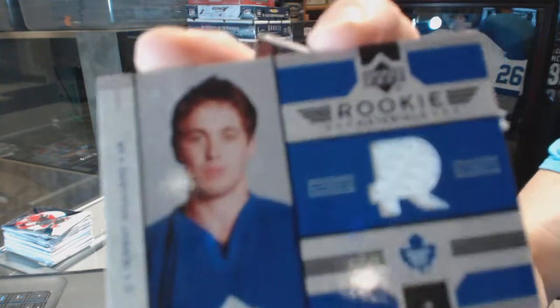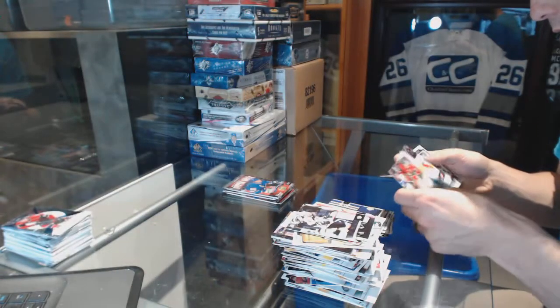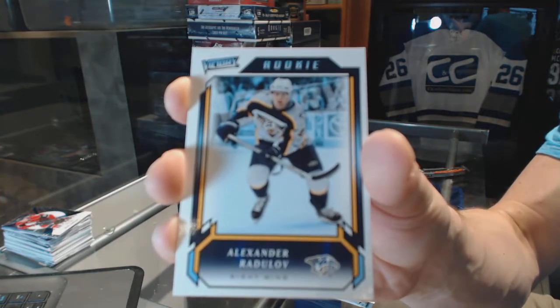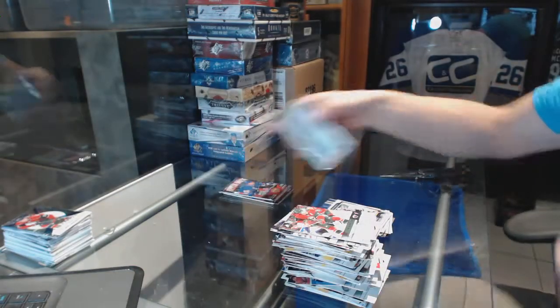Rookie Materials for the Toronto Maple Leafs, Jeremy Williams. And a Victory Rookie for the Nashville Predators, Alexander Radulov — relevant again, Alex Radulov.